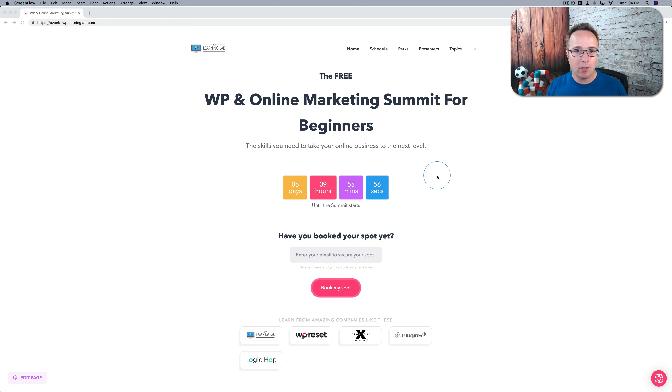By the time you're seeing this video, the first ever WP in Online Business for Beginners event will be less than six days away. So make sure you come to this page right here that you're seeing and enter your email and book your spot, because this is going to be a lot of knowledge — it's going to be very good for your business.